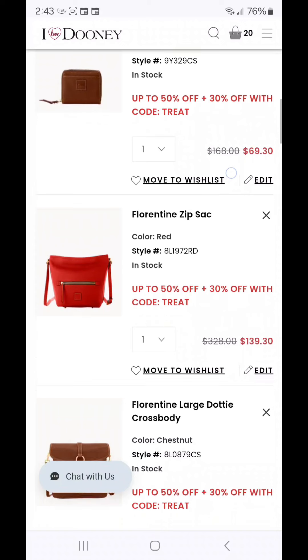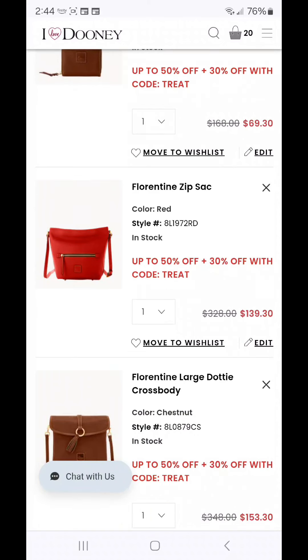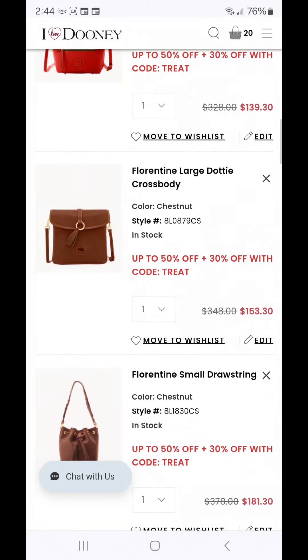The next one is the Florentine Large Dottie Cross Body because why not? It's $153.50 and Dottie and I have been having a little bit of a love affair. It started on my trip to Alaska and has just evolved since then. I also have Dottie posted over on my LTK matched up with some beautiful Maven sandals from Steve Madden. Large Dottie in chestnut — she is definitely worth an add to your collection.